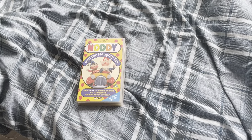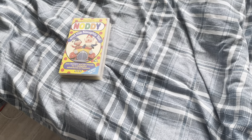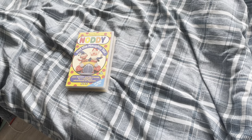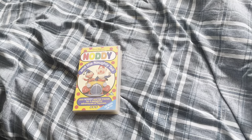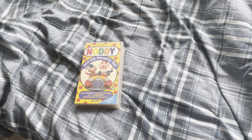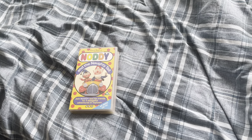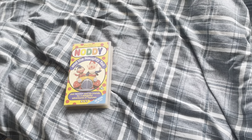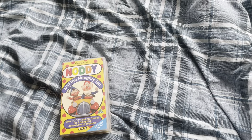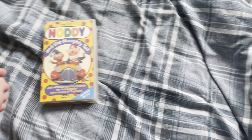Hello guys and welcome to another review. Today it's a review on the Noddy and the Noddy Tale VHS. I'm doing this because today is Aiden Slater's birthday, so happy birthday Aiden Slater! Let's continue on with the video.